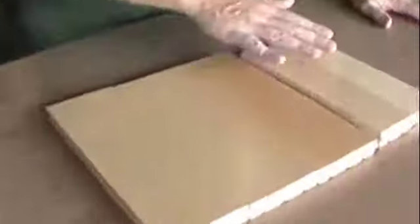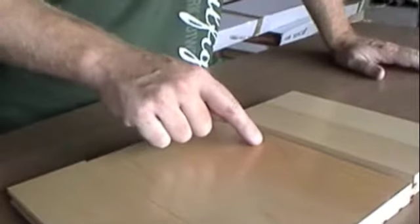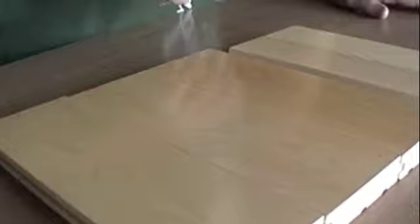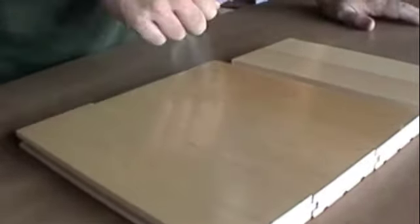So let's take a little look at some of the characteristics here. You can see the color is light — again, almost ivory, with a little bit of golden. It's a closed grain, as opposed to a red oak which would have an open grain. And it's hard.